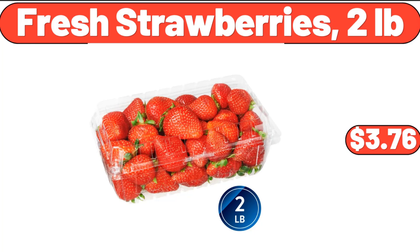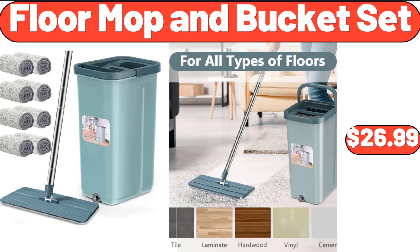Fresh Strawberries, 2 lb, $3.76. Floor Mop and Bucket Set, $26.99.